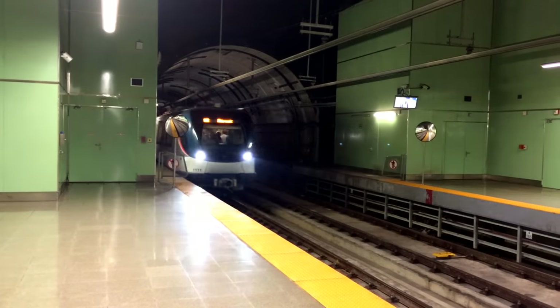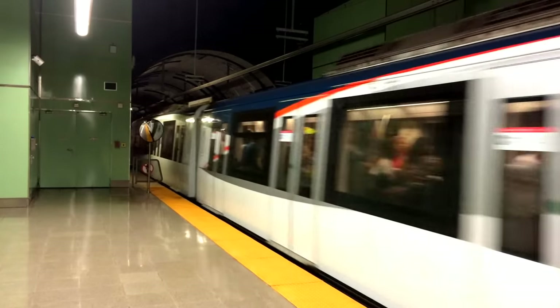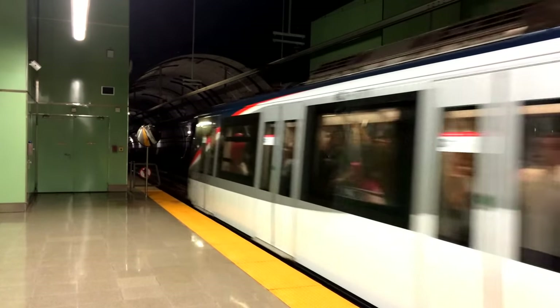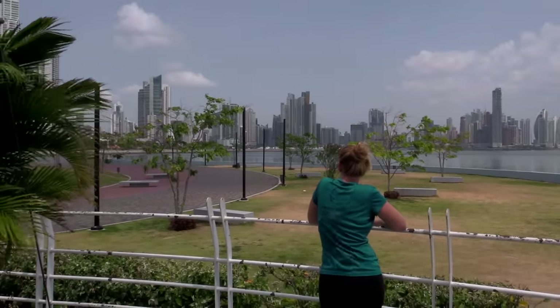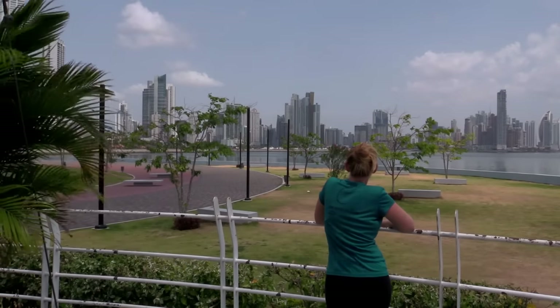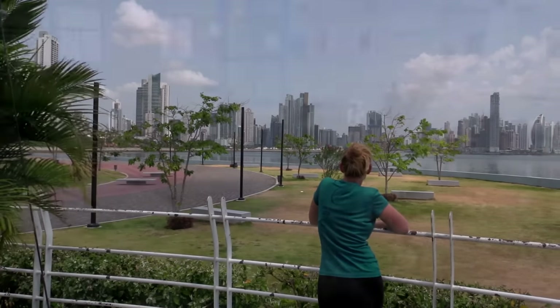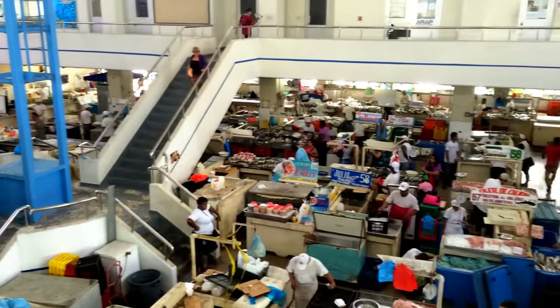We had been hoping that the timing would work out for us to leave Shelter Bay and explore some more of Panama by boat before friends arrived to help us with the transit. As we should have known, the administrative part of the transit took longer than expected, so instead we hopped on a bus and then used the subway to check out Panama City.